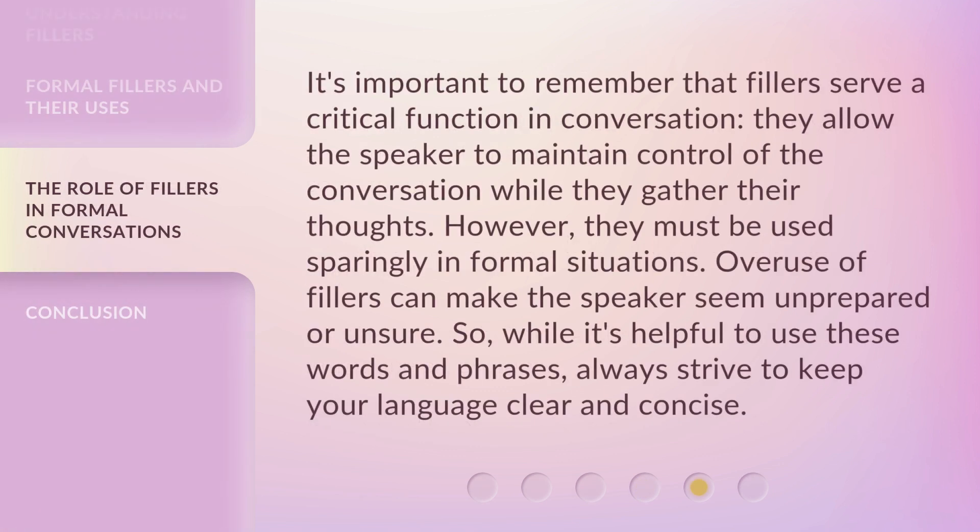It's important to remember that fillers serve a critical function in conversation — they allow the speaker to maintain control of the conversation while they gather their thoughts. However, they must be used sparingly in formal situations. Overuse of fillers can make the speaker seem unprepared or unsure, so always strive to keep your language clear and concise.